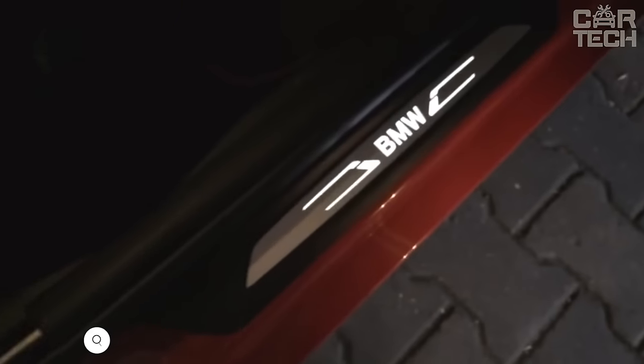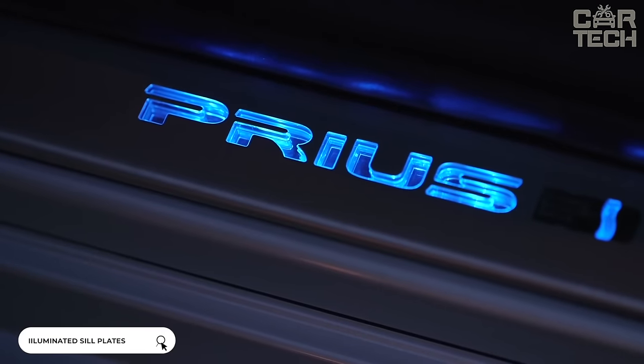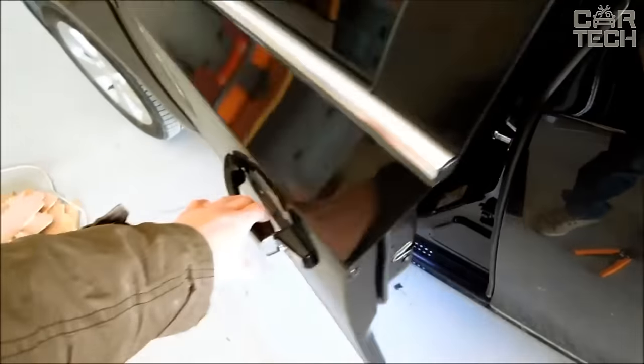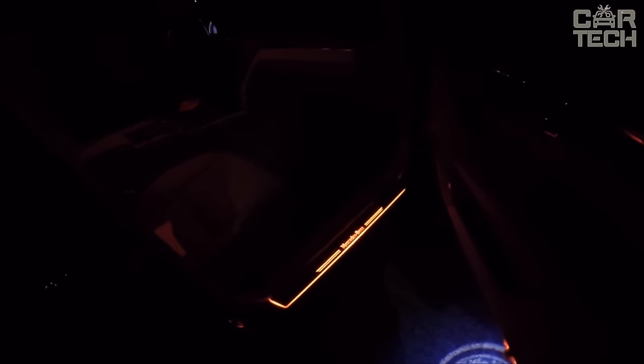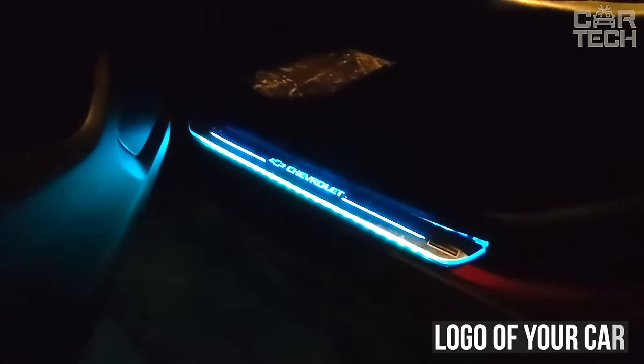Cover plates for the inner sills of the vehicle perform both a protective and decorative function. Made of stainless steel, they are wear-resistant and quite durable. Activated when you open the door, you see a lighted inscription on the sill. There are many variants of illumination, both in color and in the principle of operation. Just imagine — in the dark, you open the door, and there it lights up the logo of your car, just like in premium cars.